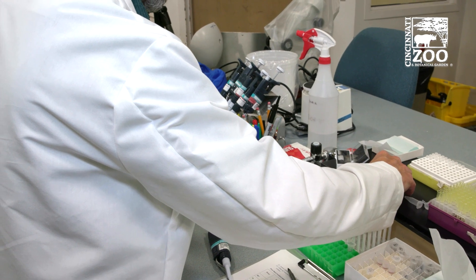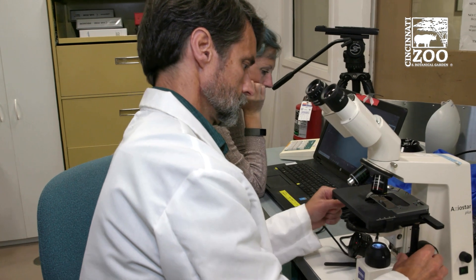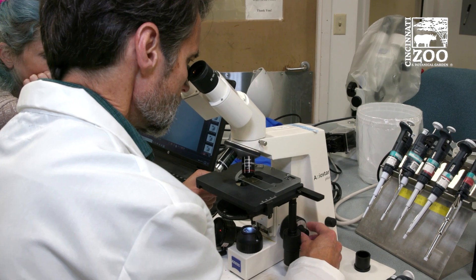So we received the male's testes here at 36 hours after death, and we received those tissues quickly enough that we were able to rescue a tremendous amount of semen from this male.